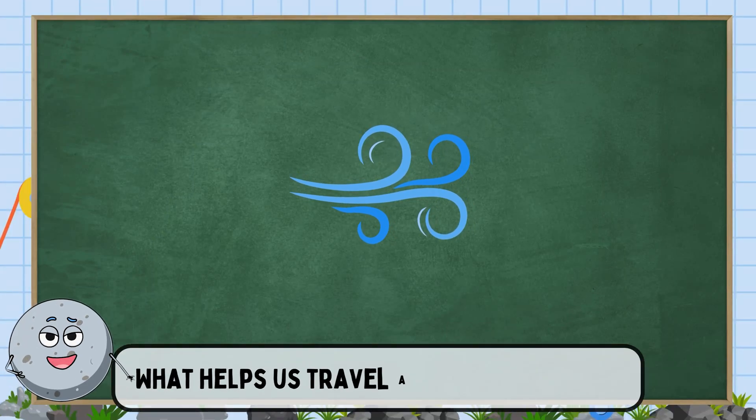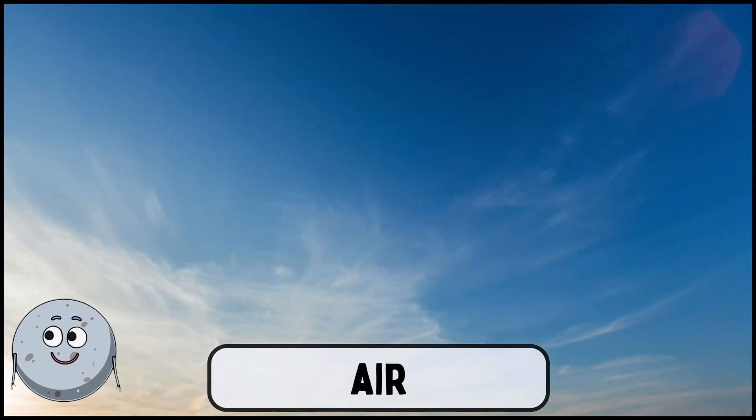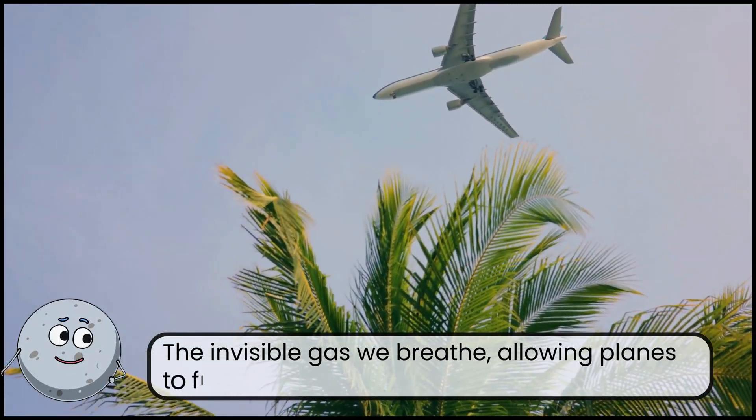What helps us travel across the world? This is air. The invisible gas we breathe, allowing planes to fly.